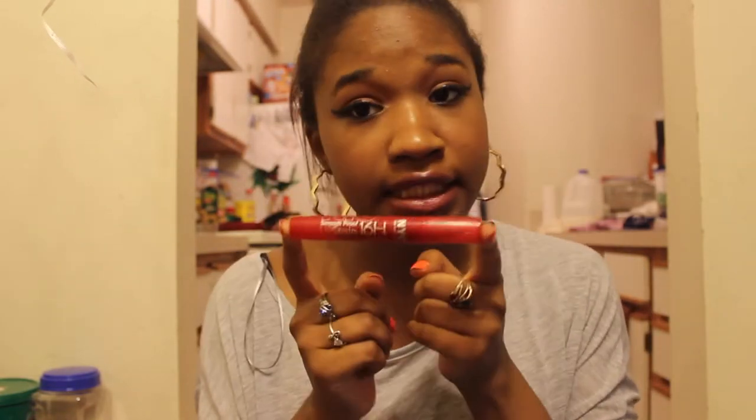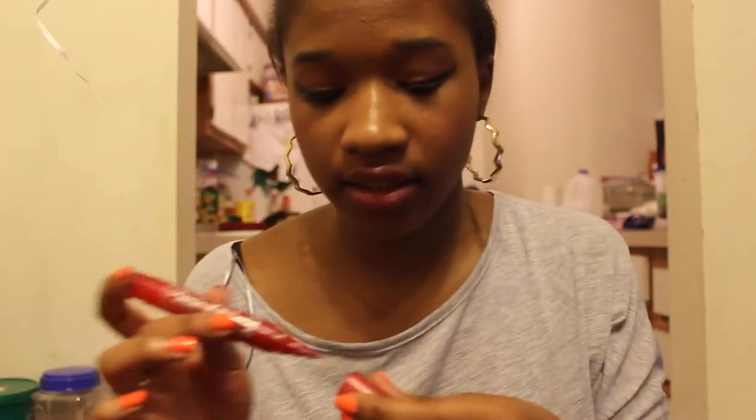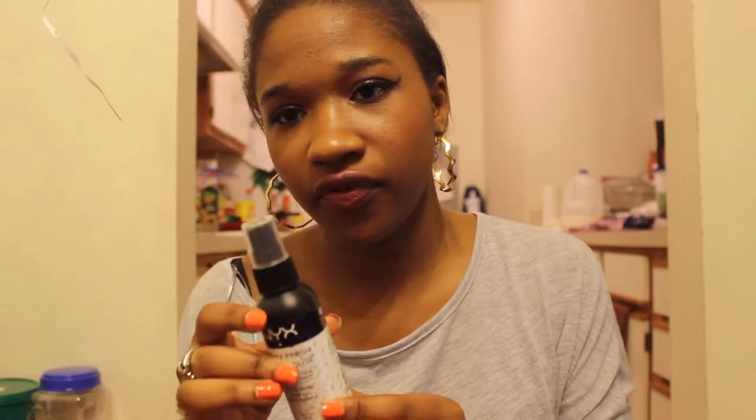NYC Smooch Proof lipstick, 16 hours — it's cool actually. I guess they do call it a lip stain, but they kind of dried out on me so I don't know why I still have it. This is a NYC dewy finishing spray — you spritz it onto your face.